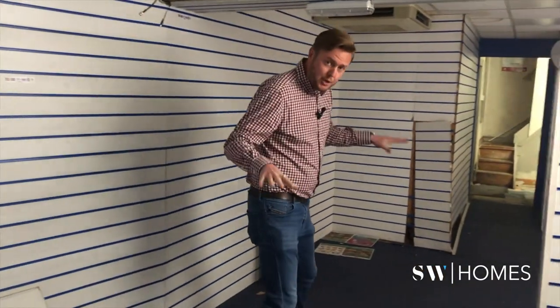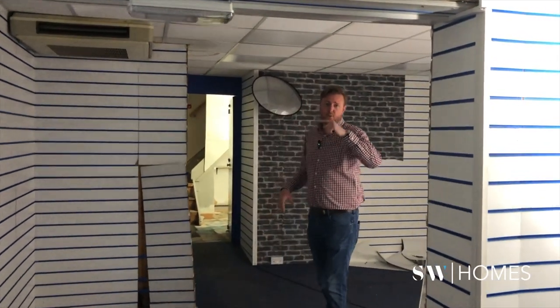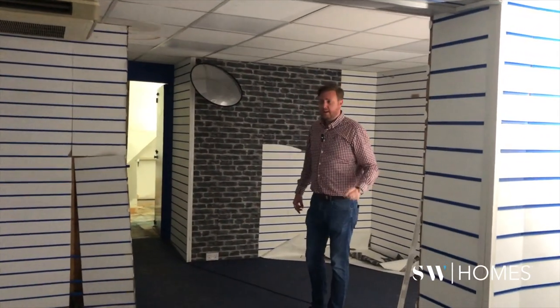The plans for this building are to create two studio flats on the ground floor with a shared kitchen, and then we've got three more flats on the first floor and then a further flat up on the top floor.